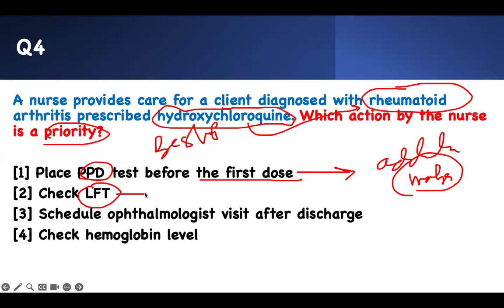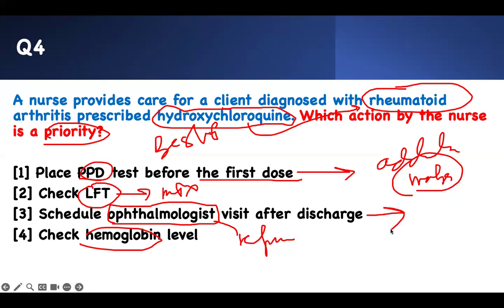Checking LFTs (liver function tests) is for methotrexate, which causes liver injury. The major side effect of hydroxychloroquine is retinal damage. Checking immunoglobulin levels will not give you useful information at this time — it takes time for the medication to work. Therefore, what you should do is make sure this patient sees ophthalmology right away, because if you don't, they can develop retinal damage.